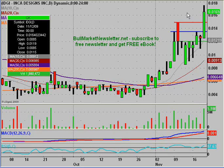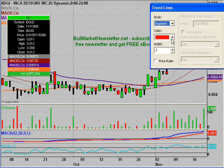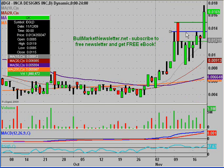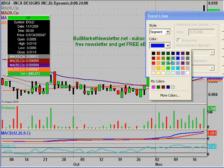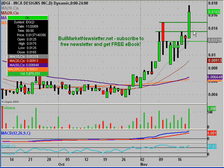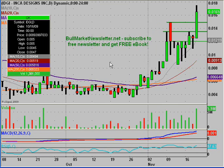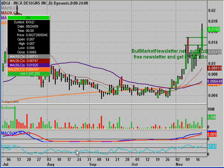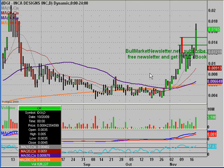Just updating the chart now — all these red levels that were resistances need to be changed to green because they are support levels now. As you can see, there are quite a few support levels beneath you that have been formed, and the next thing on the agenda is to figure out where the next resistance levels are going to be.